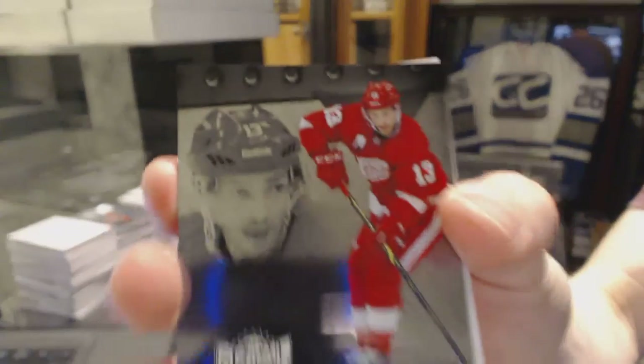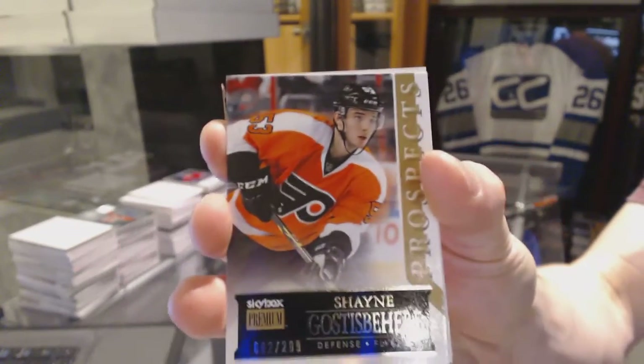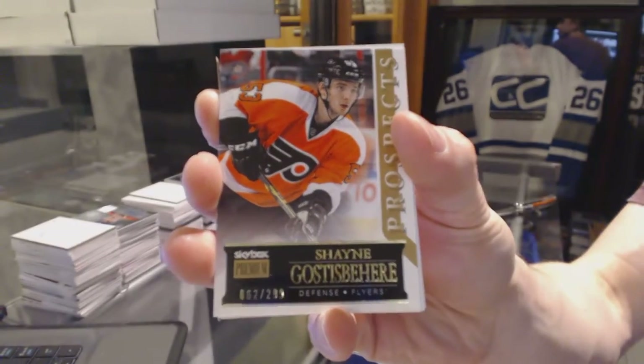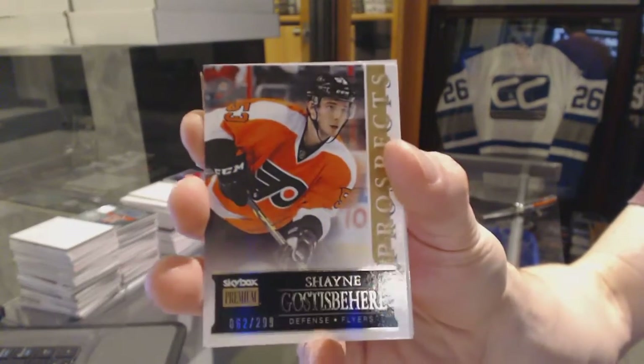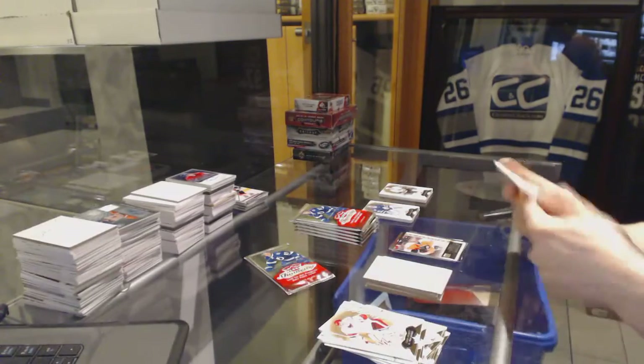Metal Universe for the Detroit Red Wings, Pavel Detsu. And a Skybox Premium Rookie number 299 for the Philadelphia Flyers, Shane Gostespierre — number 299 for the Flyers.